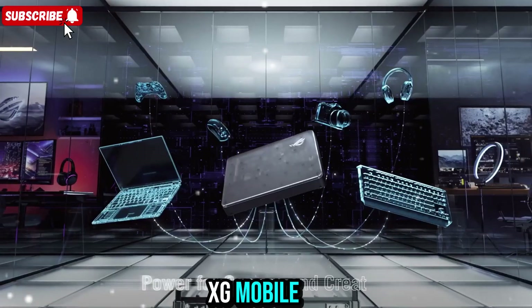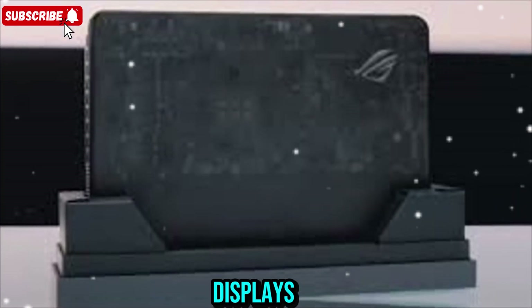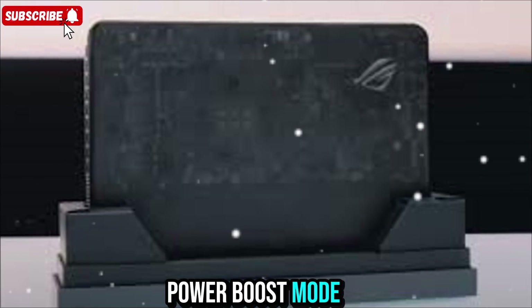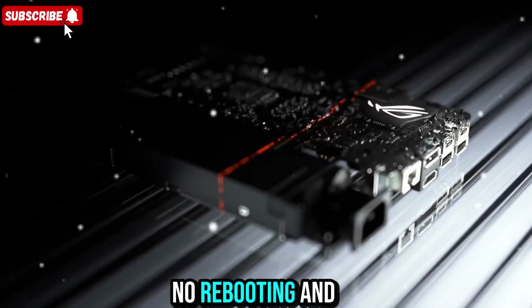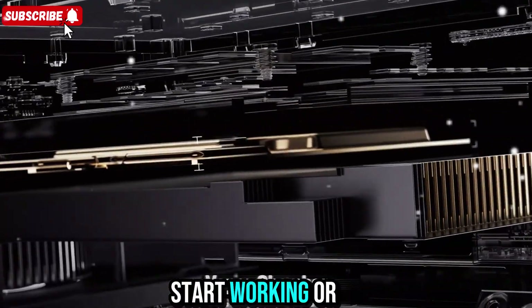ASUS has also made sure that the experience feels seamless. When you connect the XG Mobile, your laptop instantly detects the GPU, switches displays, and activates Power Boost mode automatically. There's no waiting, no rebooting, and no complex setup. You just plug it in and start working or gaming.